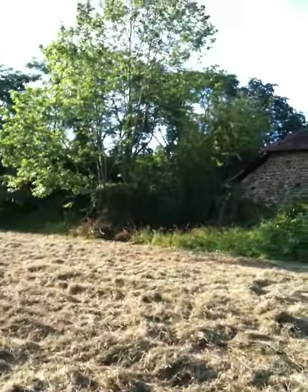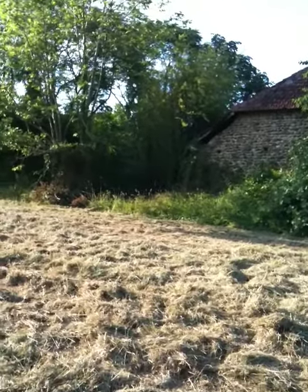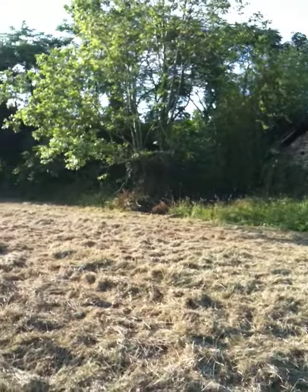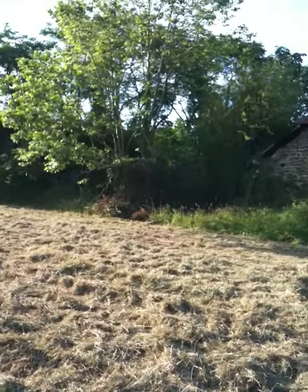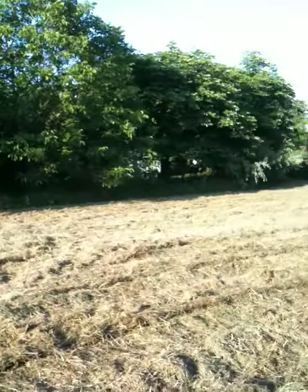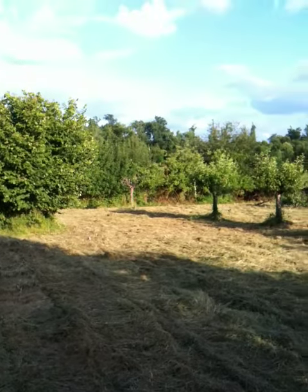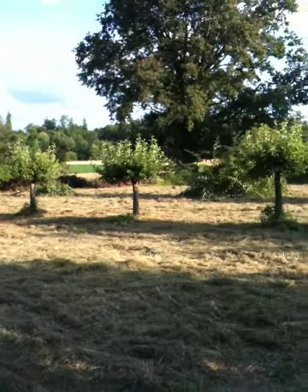Eventually the swimming pool is going to go in that section where you see the end of that structure and where those other trees are, but that's for another year. So well done to farmer Kristof. Looking good.